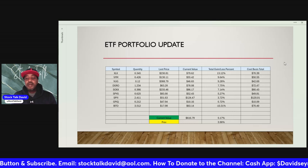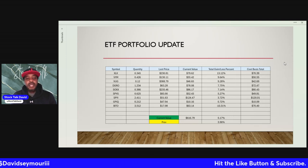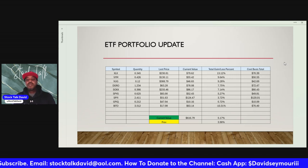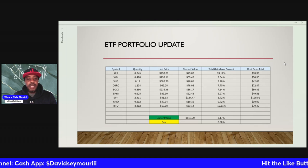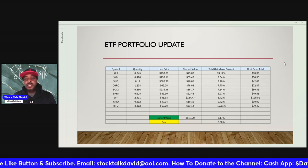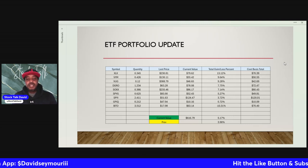DGRO: we have 1.234 shares, last price is $63.28, current value is $78.08, we are up $7.75 with a cost basis of $72.47. XLY: we have 0.36 shares, last price $235.46, current value $86.17, we are up $7.14 with a cost basis of $80.43. SPYG: we have 0.625 shares, last price $83.90, current value is $52.43, we are up $5.27 with a cost basis of $49.81.